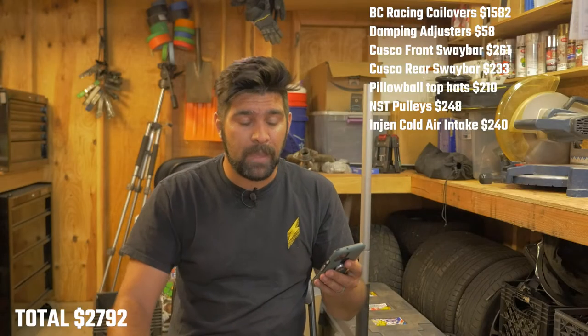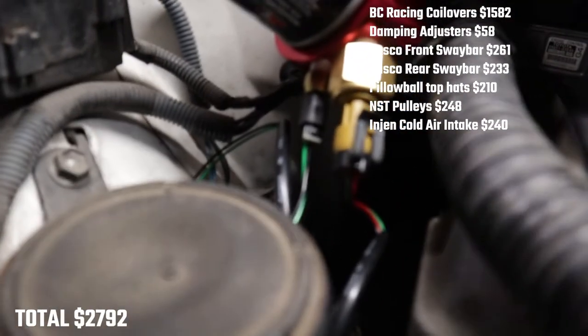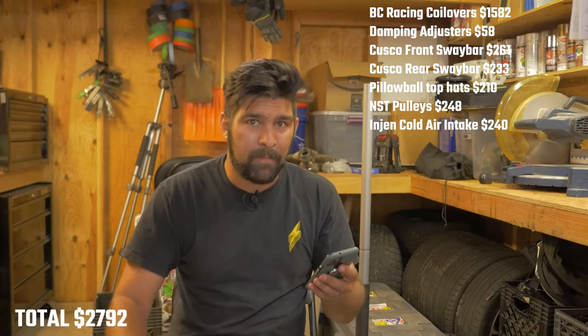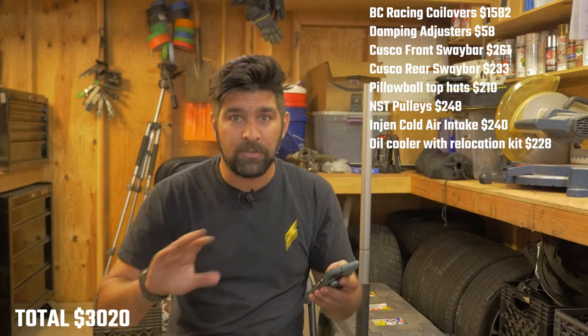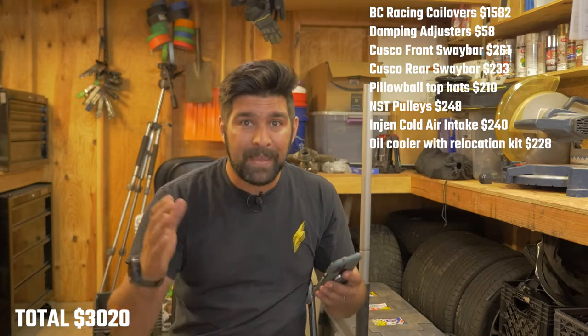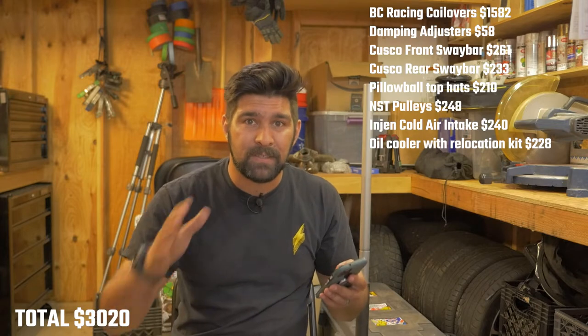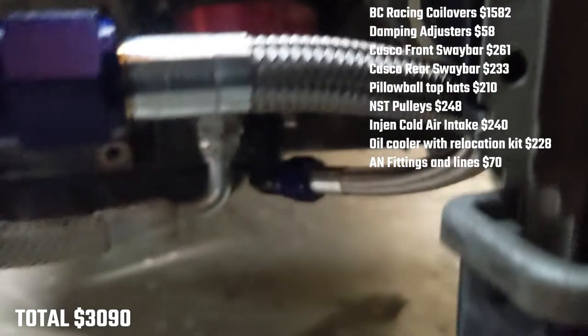Non-Stop Tuning also hooked me up with an oil cooler and relocation kit. They gave me a little discount — the original price is $228 for the oil cooler. But that kit comes with very long lines, and I have a very small engine bay, so I spent about $70 on different AN lines, fittings, and adapters.